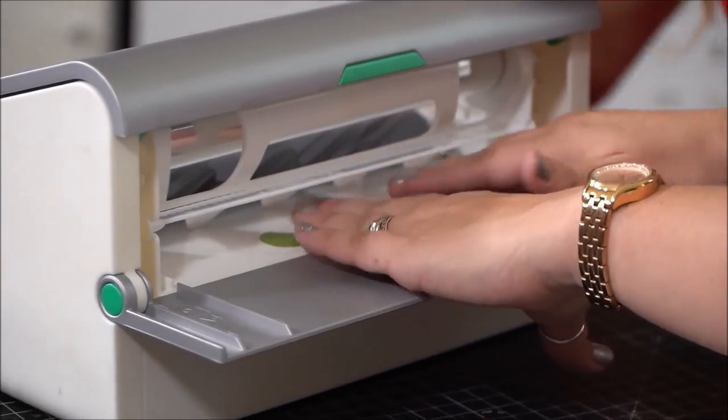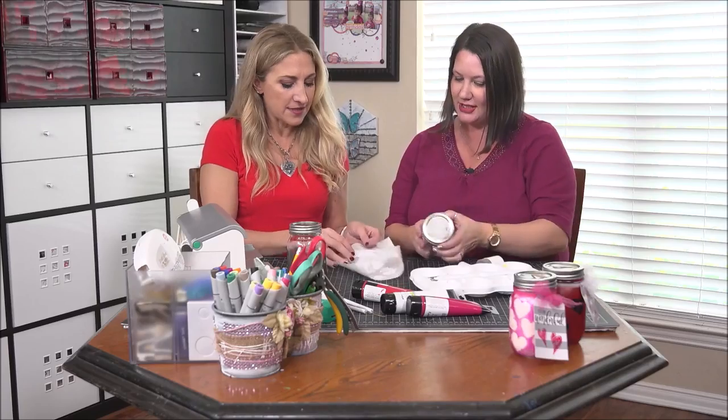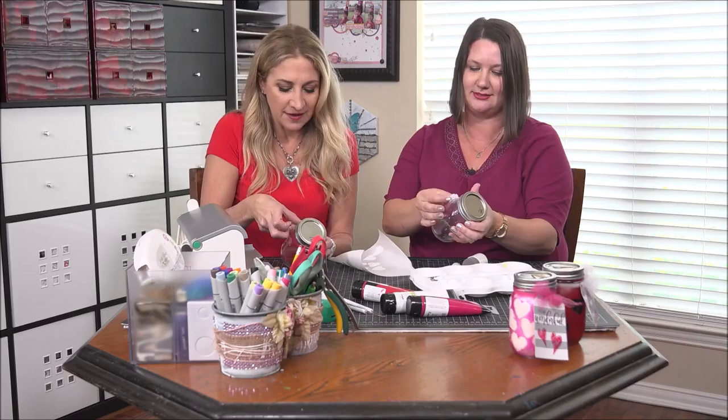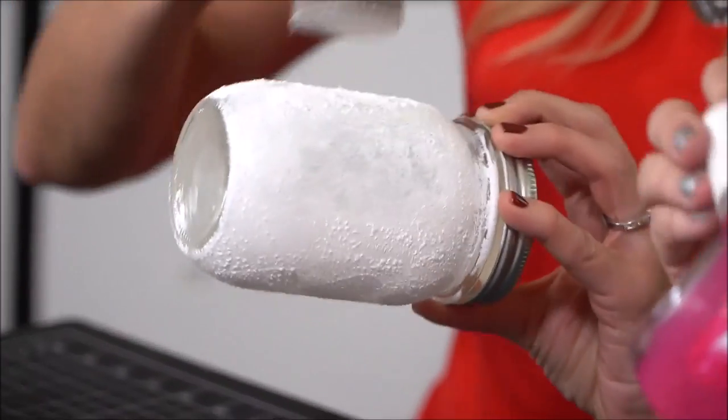Then we're going to take the hearts and run them through our creative station. Why doesn't everybody want to make things into stickers? These are repositional stickers. We are then going to take the stickers and place them on our jars. You take a few and I'll take a few. We can do anything we want. I'm going right down Main Street. I'm going to go scattered. And then we're going to apply paint around the entire jar in whatever fun color you like.